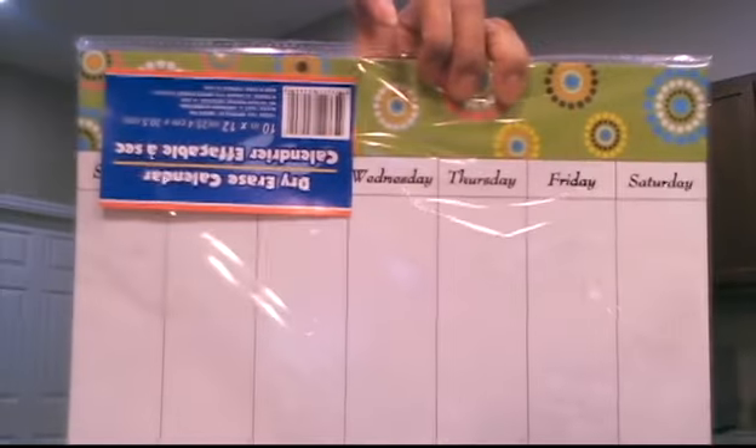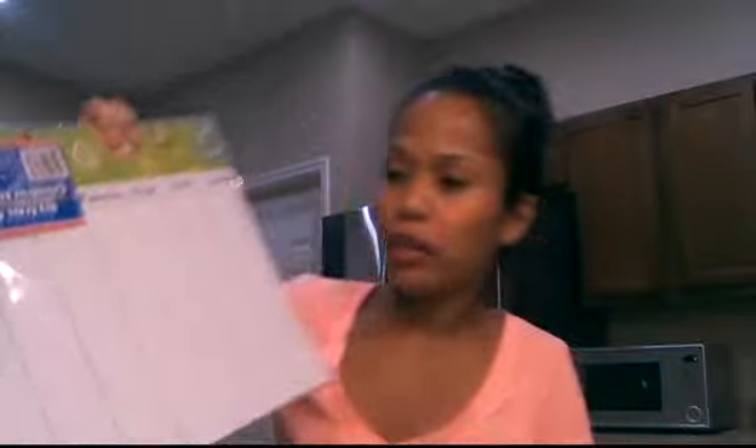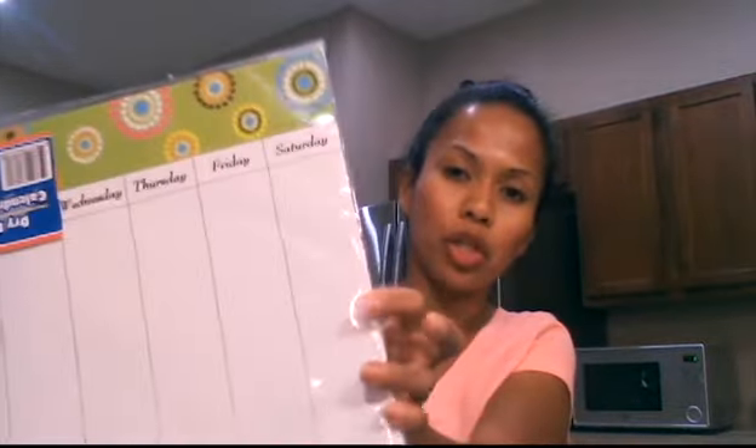Another item I got is this dry erase calendar — it has Monday through Sunday. I really like it because this one has a magnet on it, unlike the dry erase boards. So I'm going to put it on my refrigerator beside the dry erase boards and write an overall summary of my week on it. I can write the basic stuff for each day. I really like that one.